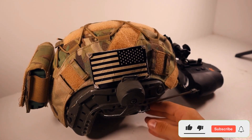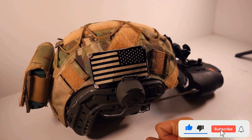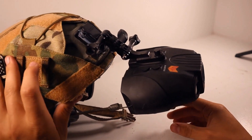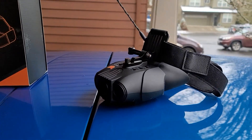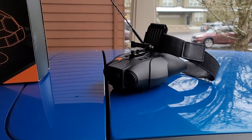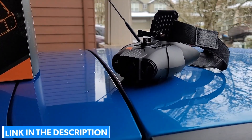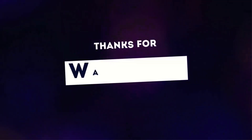Please like, comment, share, and subscribe and hit the bell notification. That brings us to the end of the review. Hope to see you in the next video. Let us know in the comments what your favorite one is and we hope you liked this video. If you want to know the product price, do check out the description box. Thanks for watching.